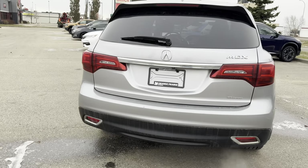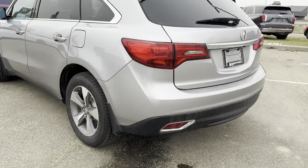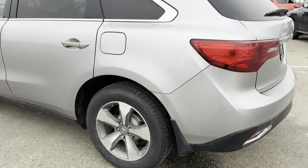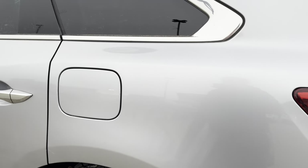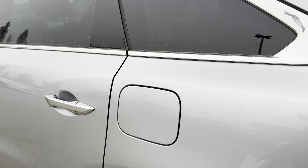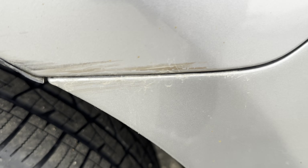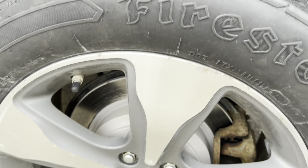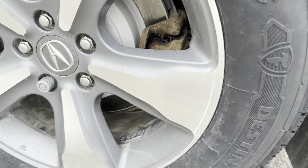The people that traded this in traded it in for a brand new Palisade. They just needed to upgrade to something a little bit bigger, a little bit newer. They did keep very good care of this vehicle. I'm going to show any damage that there is on the vehicle just because I like to be open and upfront and honest with my clients. Right here there's some scuffing going on, and all of the rims do have some scuffing on them as well.